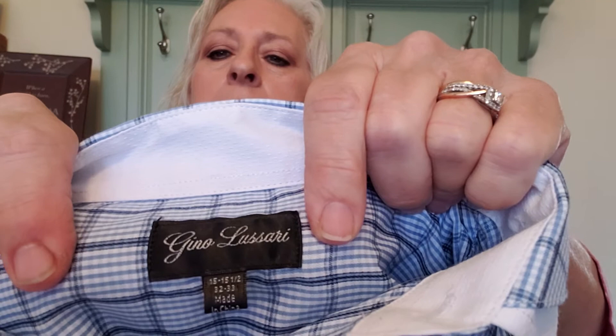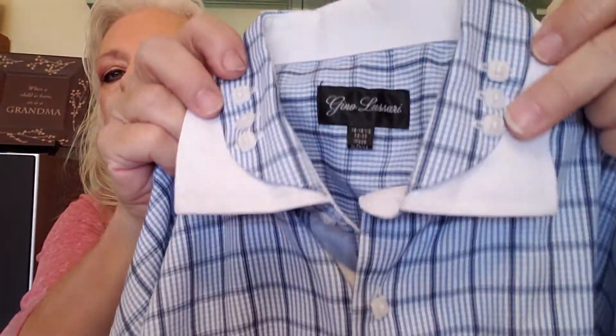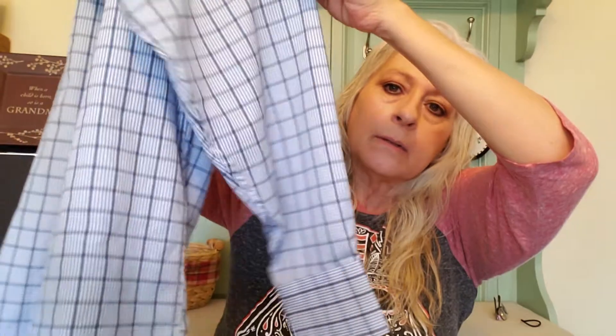I have a Gino Lusari — it's probably not a high-end brand, but it has a double collar and three buttons on each side. I kind of dig the style, so I got it. You can see the double collar in the back there — very nice. It is a size 15 to 15.5, 32 to 33. I'll probably get $10 to $15 on either platform.